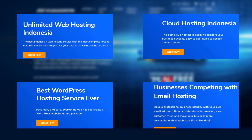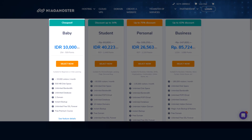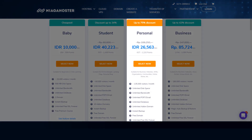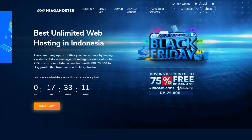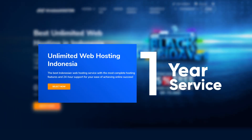The prices are not so expensive. They start from 10,000 rupiah per month for the baby package, 40,223 rupiah per month for the student package, 26,563 rupiah per month for the personal package, 85,724 rupiah per month for the business package unlimited hosting, and customers need to pay for a one-year service.